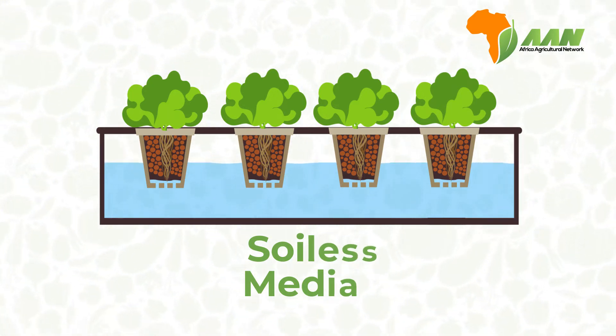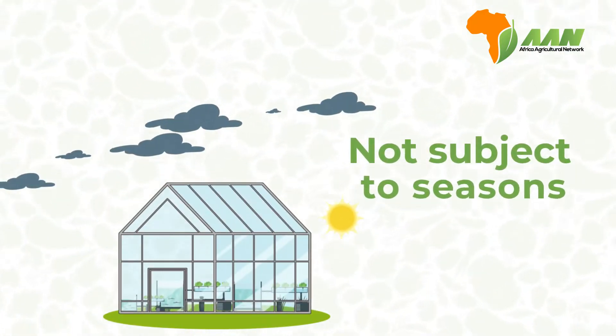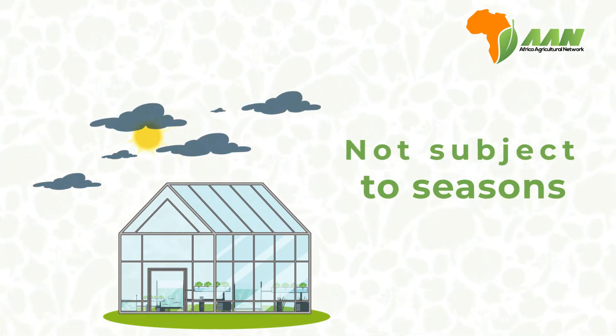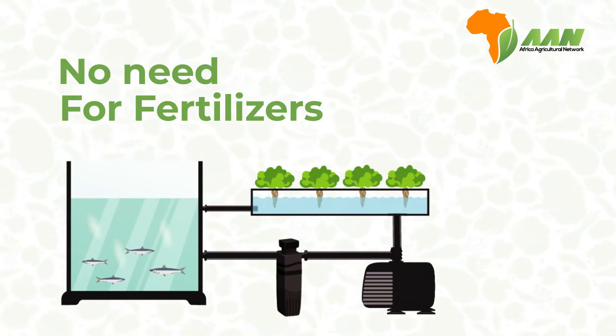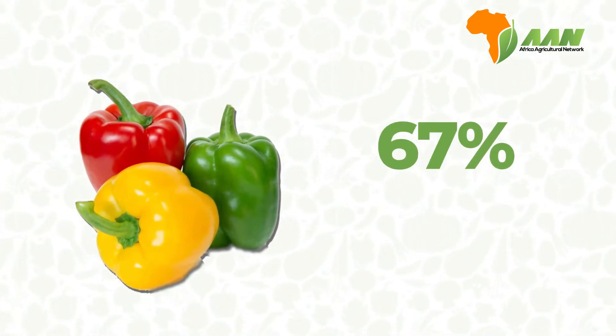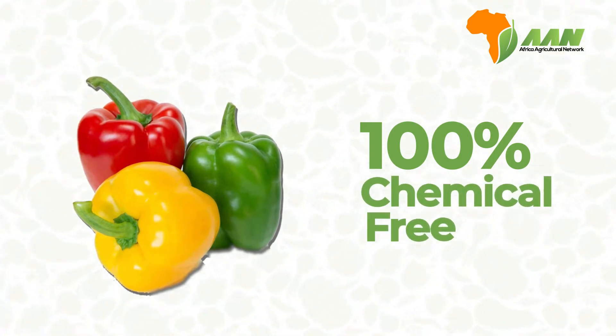With aquaponics, your farming is not subject to seasons. You can grow plants and raise fish at any time of the year. There is no need for fertilizers with aquaponics, so food produced under aquaponics is 100% chemical free.